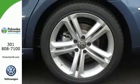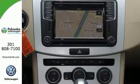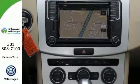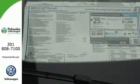Dual-zone climate control and heated 12-way power-adjustable front-bolstered sport seats cater to your comfort needs. But what about your tech needs? There's a touchscreen sound system and VW CarNet with AppConnect to use with your compatible smartphone.